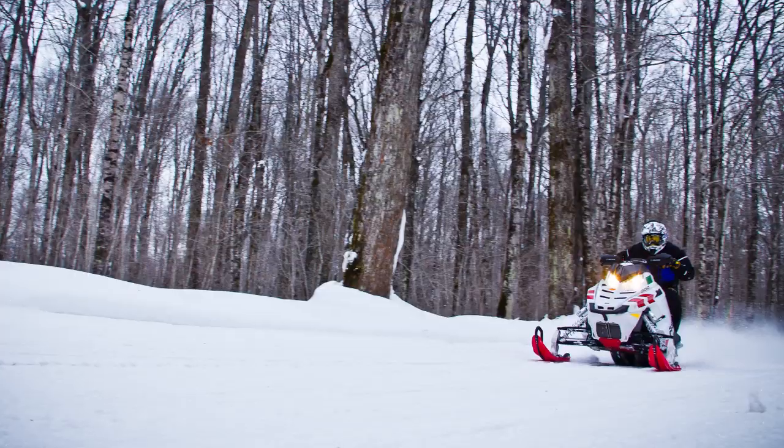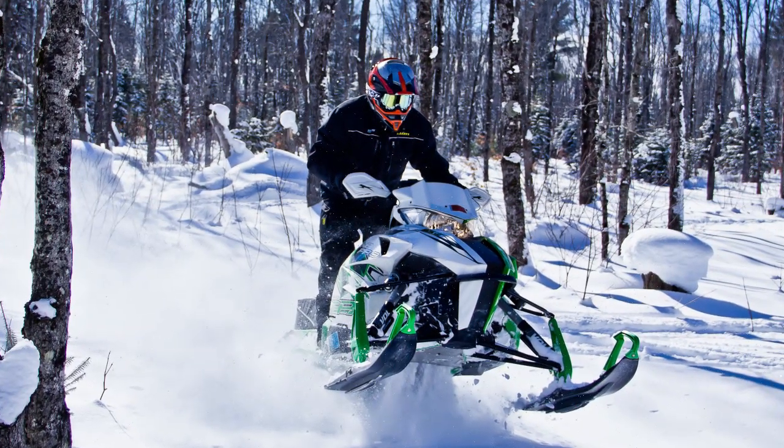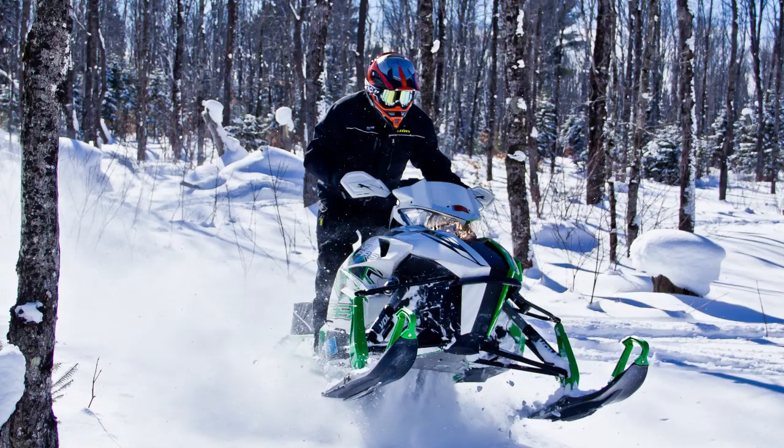Trail riders typically are riding at higher speeds, a lot of times in very cold conditions. That's why warmth is important. You've got to stay warm when you're moving fast and it's a cold day.